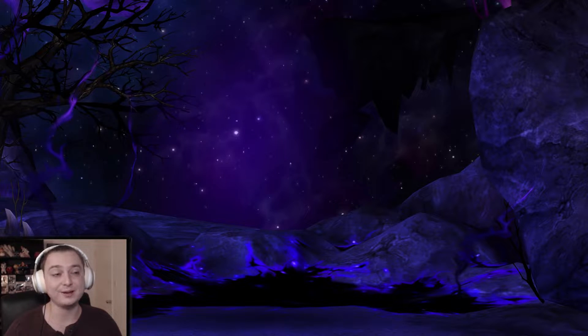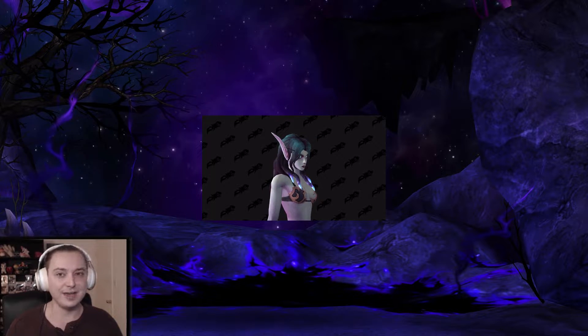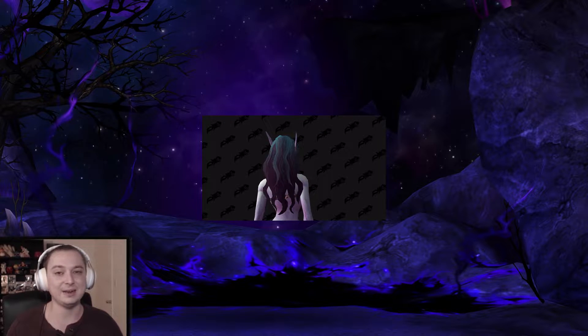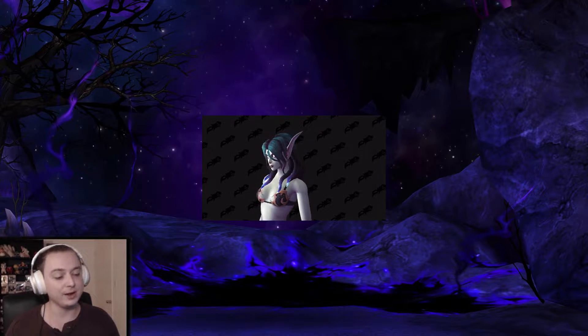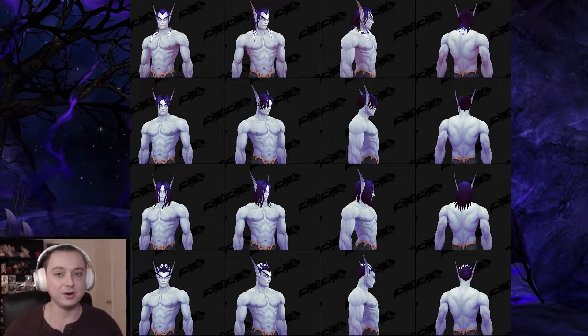Next up, we have the Void Elves. Now this class got me really, really excited, and now that it's here on the PTR, I'm strongly considering transferring over to the Alliance because these models are really, really great. I've got to start with my favorite part of them, and that has to be the glowing hair. I'm going to pop an image up on the screen where you can actually see a GIF of a female Void Elf with the glowing hair being animated. The male Void Elves will have glowing hair as well for some of their hairstyles — not for every single hairstyle, but there are a number of them that do have this cool void glowing animation running up your hair. I think that's really, really cool.